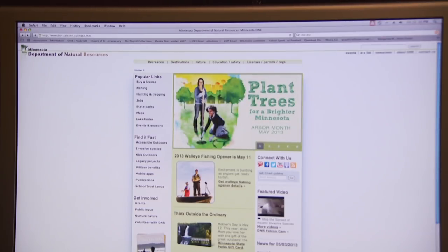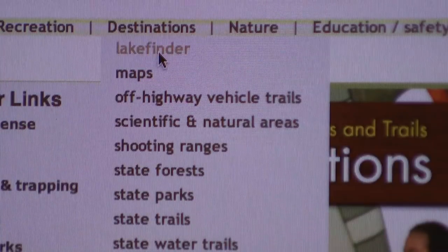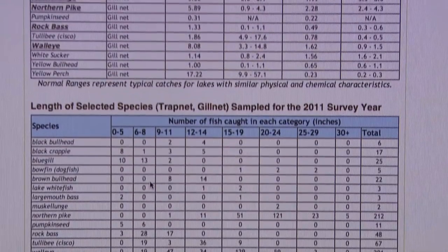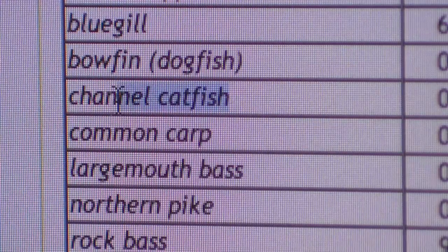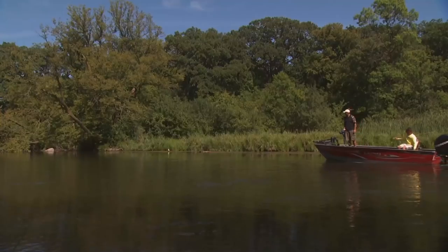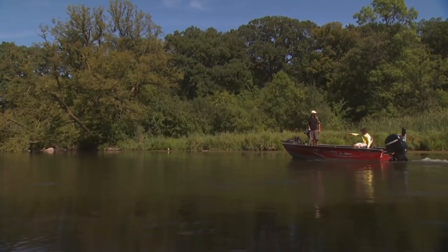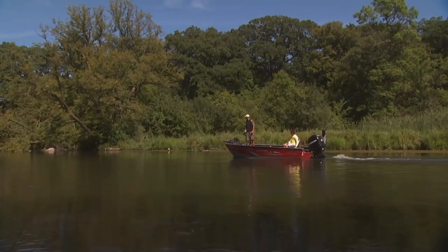Today anglers have tremendous resources available to find new fishing hot spots. Trap net and gill net surveys done by the Department of Natural Resources in states across the country can provide a wealth of information. This particular reservoir has a lot of channel cats in the 25 to 29 inch category. These numbers inspired us to check out this particular watershed. Our initial research mission in this area started in July.